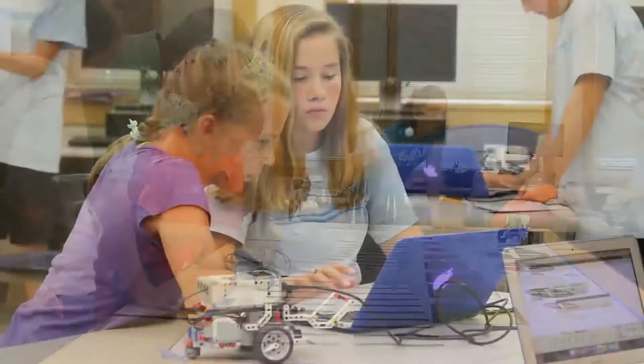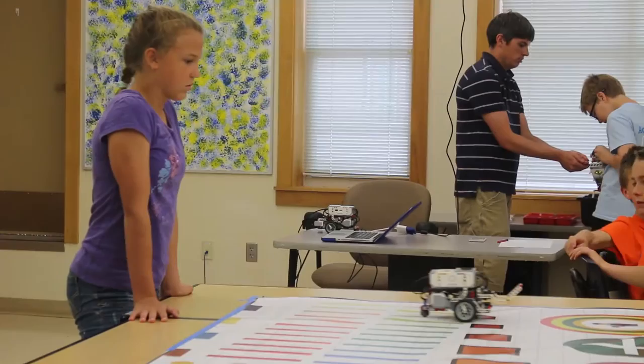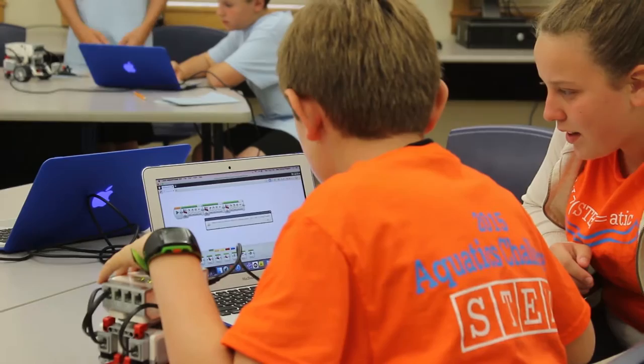They also have to learn perseverance. In the beginning of class, every time there's a problem that's not working right they raise their hand saying 'Miss Mowry, come help me.' But by the end it's like I'm not even needed. I'll give them a little hint, encourage them, and walk away. They've got to persevere, go back through their steps, find where they messed up, and try something different.